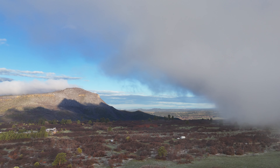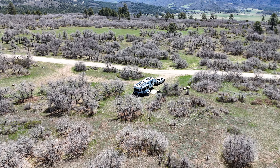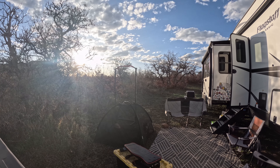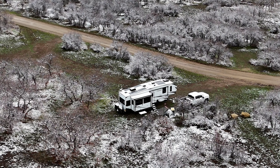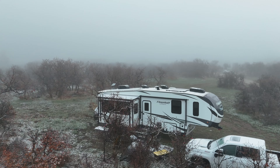In this episode, we're on the hunt for the perfect boondocking location for our 36-foot fifth wheel so that we can explore the Four Corners area in southwest Colorado. As usual, things don't always go according to plan.